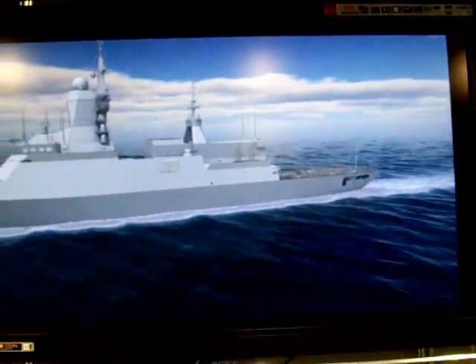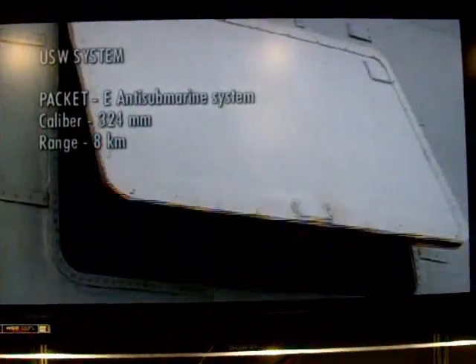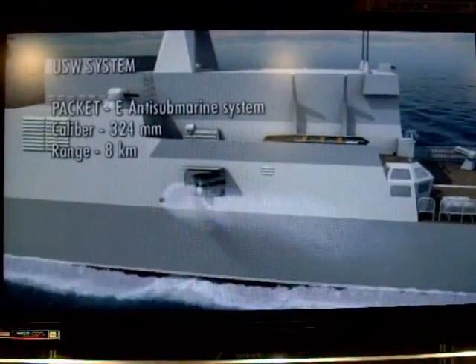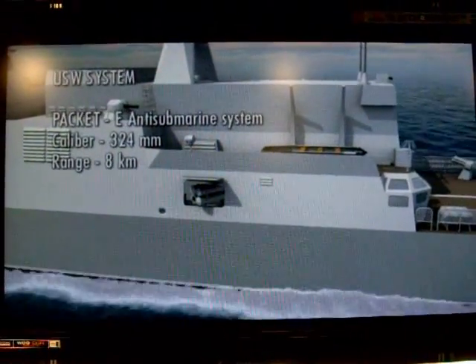ASW equipment includes two side-mounted torpedo launchers with Vodoco 324mm torpedoes with a range of 8 km.